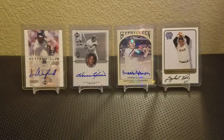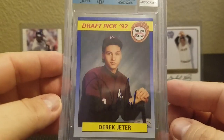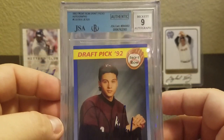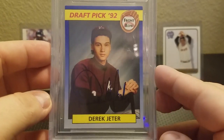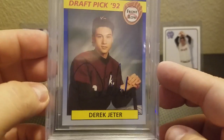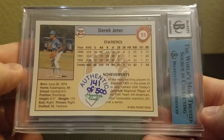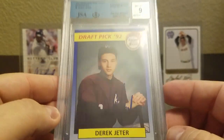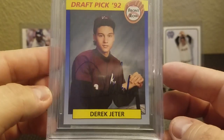And finally, number 1. This is Derek Jeter — draft pick '92 Front Row — and this is the autograph version. It's been authenticated by JSA through Beckett. It's a really cool card. Very early autograph of Derek Jeter; you can see it's changed quite a bit over the years. These are numbered to 500. I like getting the early stuff with the guys, even if it's not a true Major League Baseball card, to have an early autograph of a player. I really like those.